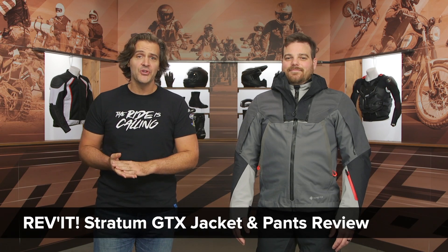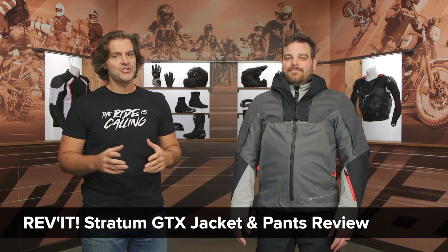Spurge here. In this video, we're going to break down the new Revit Stratum GTX jacket and pants.